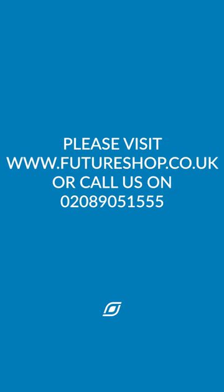If you want to find out more, please visit our website or give us a call on 0208 905 555.